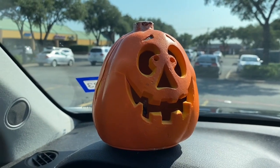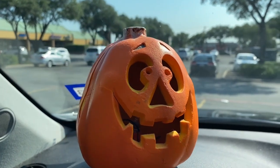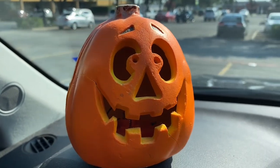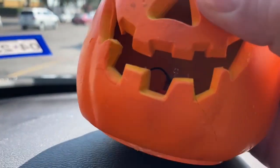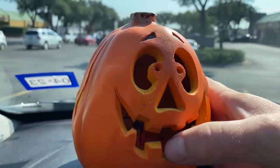All right, y'all, I got my haul — let's head to the car. It's time for show and tell, boys and girls — I'll show you what I picked up! First up, we got this jack-o'-lantern. It lights up; it's made by the Magic Paper Company from 1998.